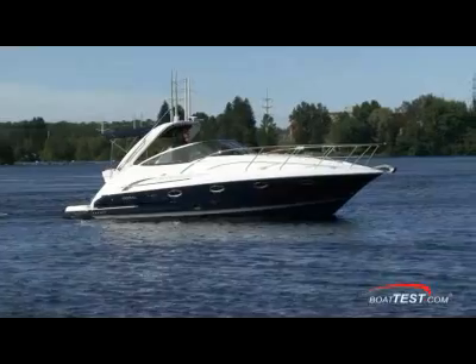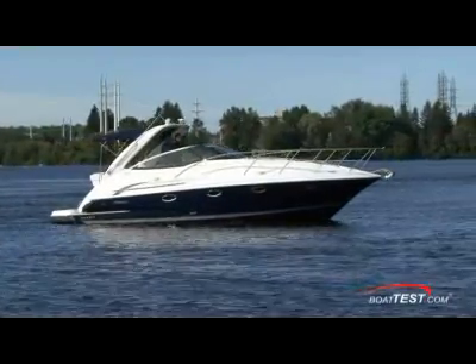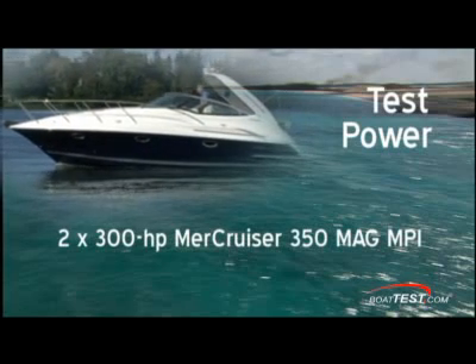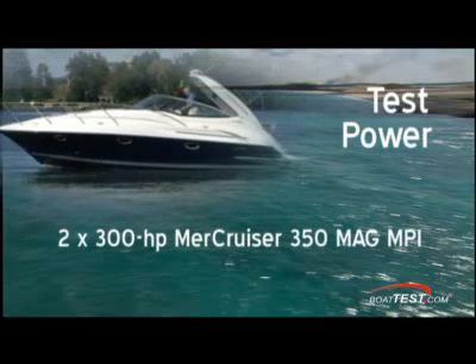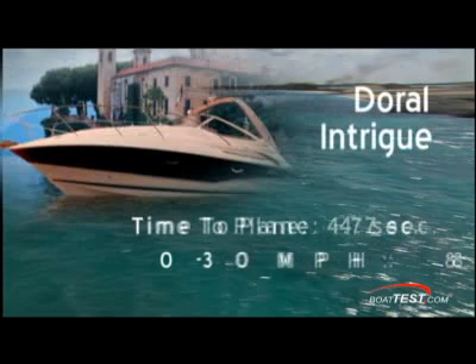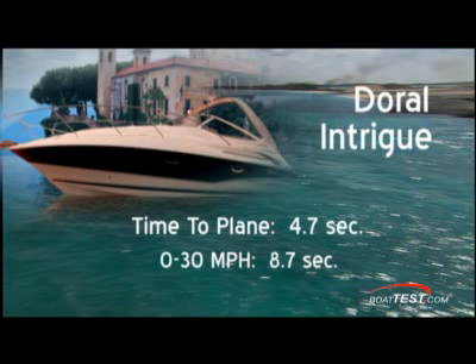I tested the Intrigue on a freshwater river in Shawinigan, Canada on a perfect day for cruising on flat water, so we didn't get a chance to see how her modified deep-V hull cushioned the ride. She handled nicely, held her track in turns, and delivered a dry ride. She was on plane in 4.7 seconds and up to 30 miles per hour in 8.7 seconds.